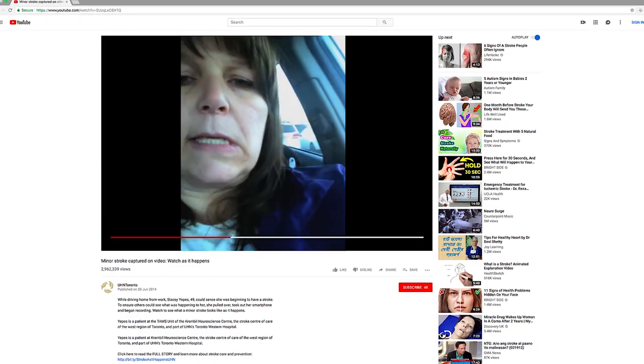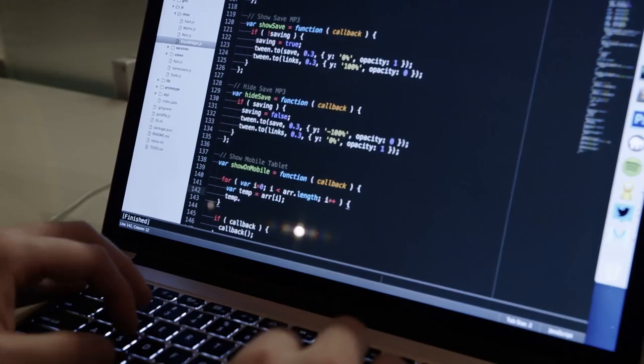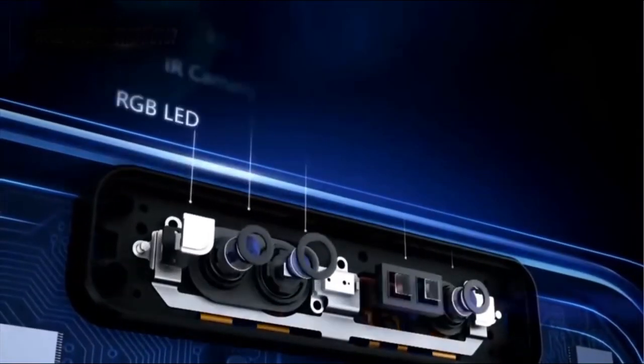The most common warning sign of a stroke is face drooping. But since some strokes are less severe than others, it's incredibly hard for the human eye to detect. Working with the National Stroke Organization, we saw a way to make a difference.